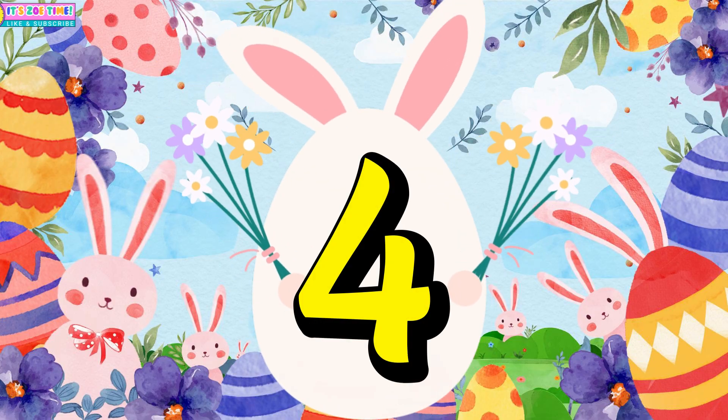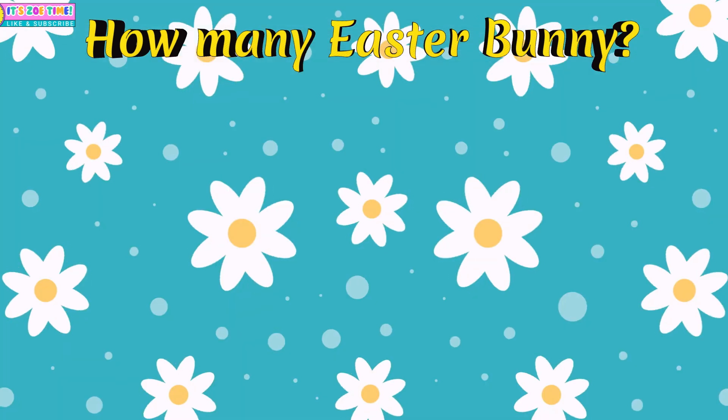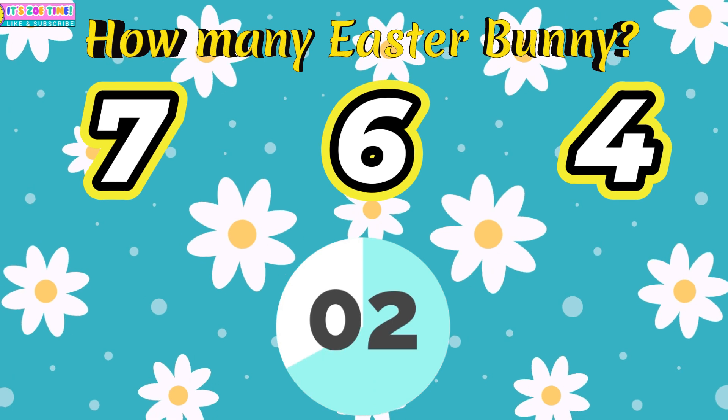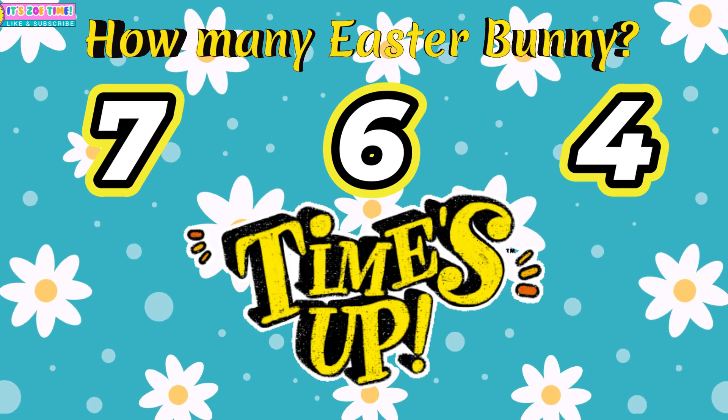Question number four. How many Easter Buddies? Six!